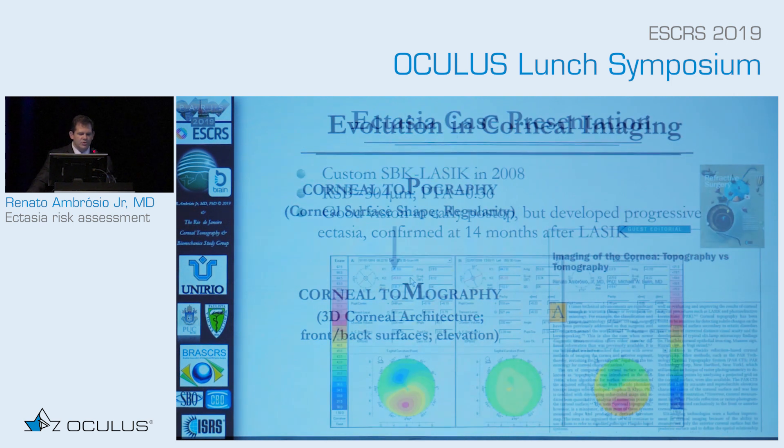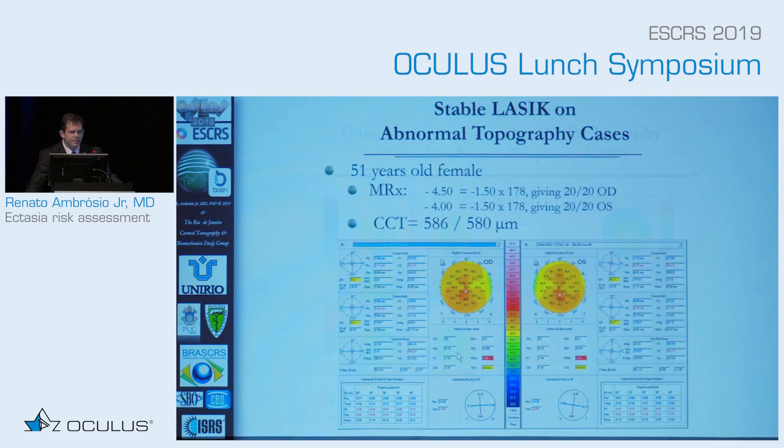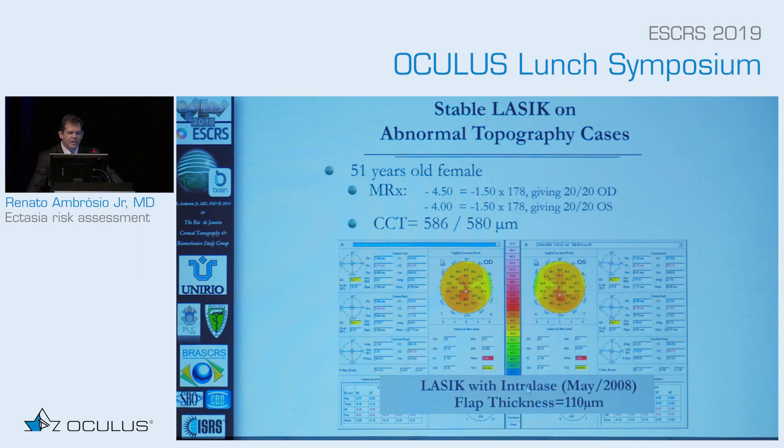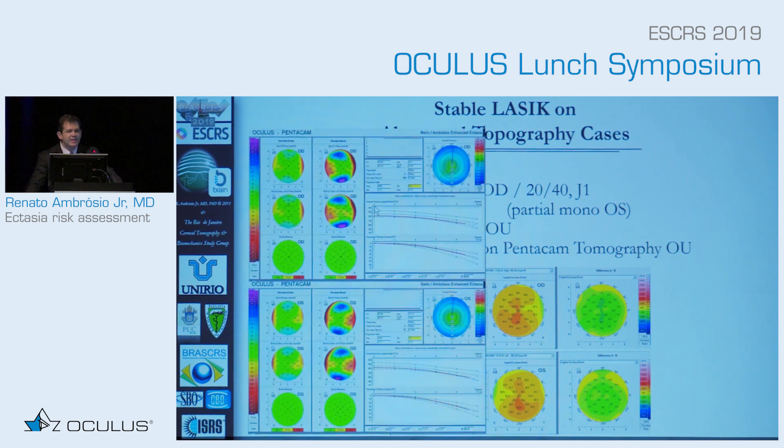We need to evolve from topography towards tomography. When you look at the Belin-Ambrósio display, you have a D that was yellow and ARTmax that was very low — those are threshold numbers I still use today. Another way of looking at screening is specificity. This case is part of an international cohort that did LASIK in 2008 with a thin flap. The patient had very good thickness, had LASIK, and stable outcomes for over ten years. The Belin-Ambrósio display, which we started in 2010 with the Ds, shows a very low number — enhancing specificity.